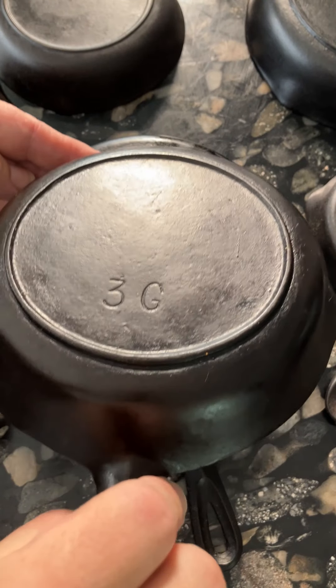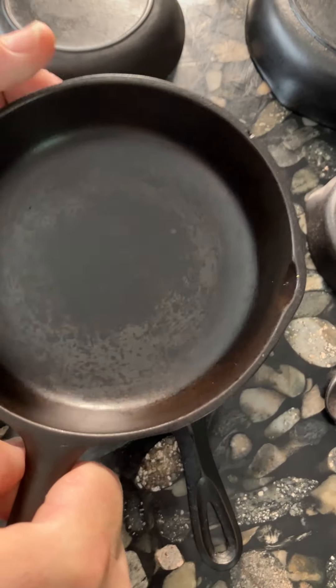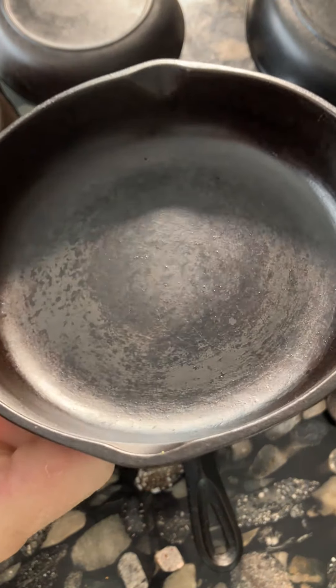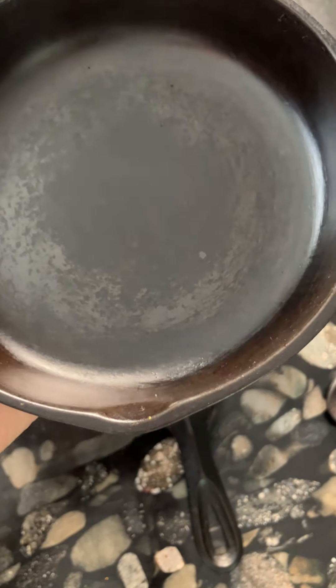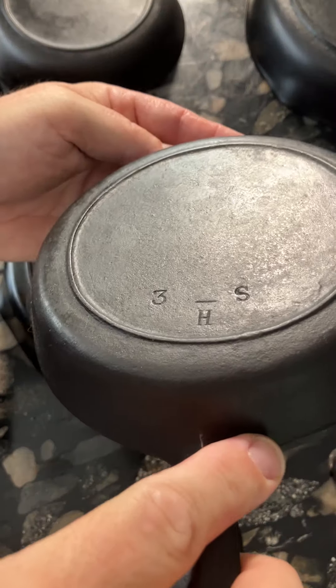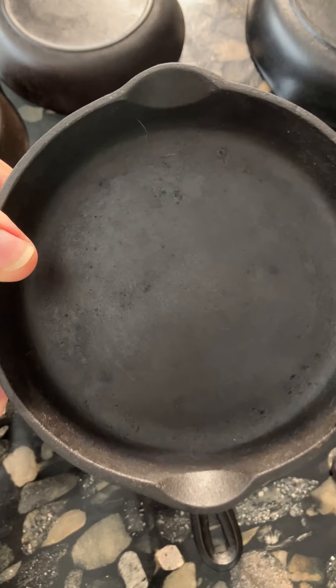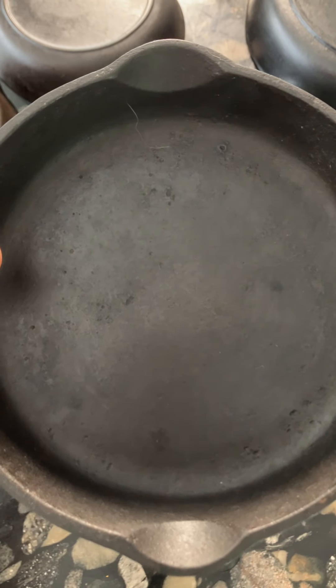Now, this wasn't always the case — there were certainly exceptions to this. But in general, pans from the 1940s all the way up to the 1960s or so from BSR tended to have much smaller pore spouts like this one, whereas this unusual 3S skillet from the earlier Red Mountain days definitely had much larger pore spouts.